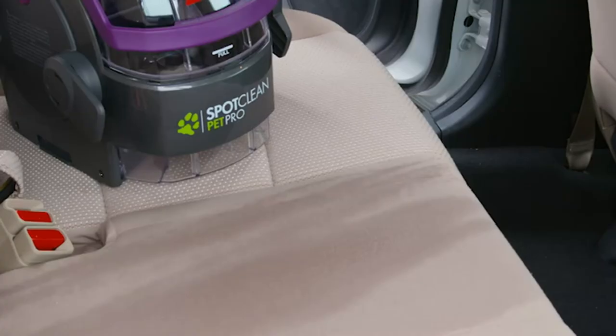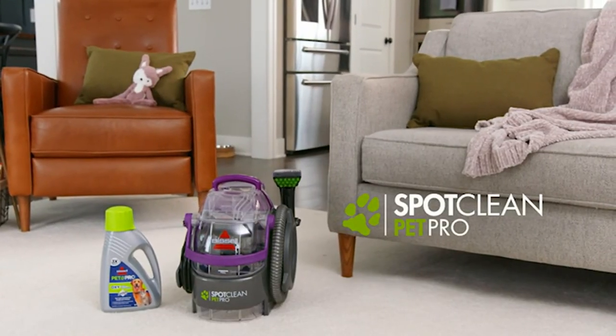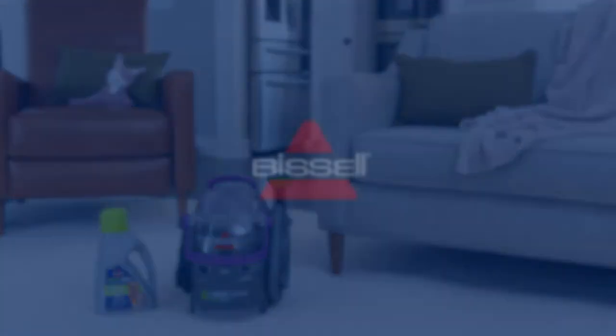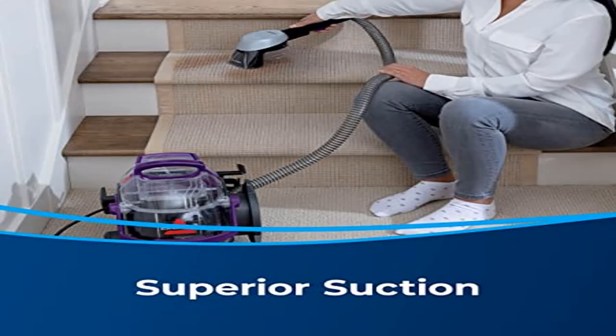Permanently removes tough pet stains with the power of Oxy. Includes a stain trapper tool to catch the dirtiest pet messes. Also comes with a 3-inch tough stain tool and two trial size Pet Pro Oxy Urine Eliminator formulas.